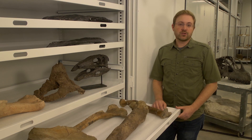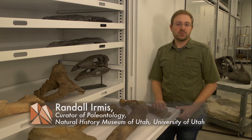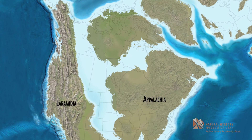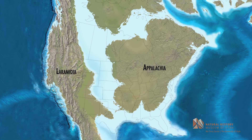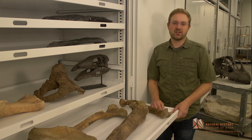Eighty million years ago, North America looked very different from today. It was split by a seaway that ran from the Arctic Ocean to the Gulf of Mexico. Utah and other western states would have been on the west coast of that seaway as beachfront property. This western half of North America was called Laramidia.